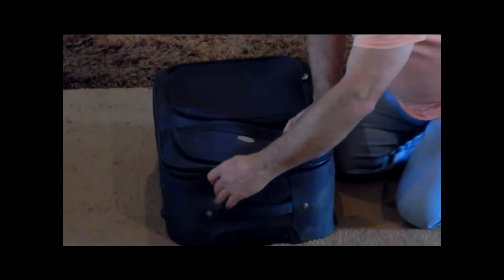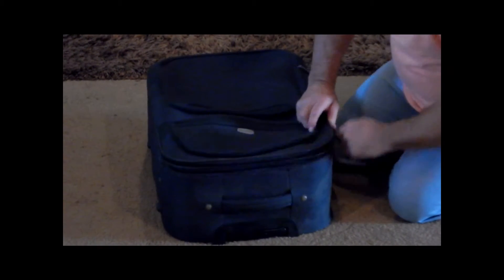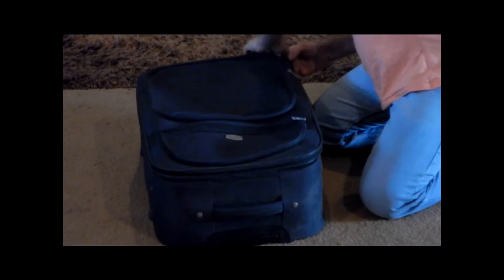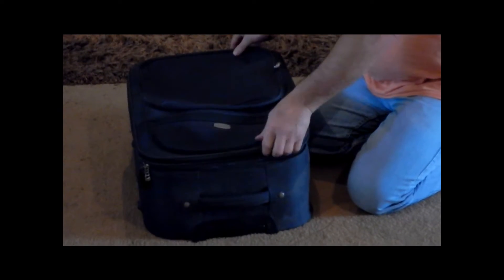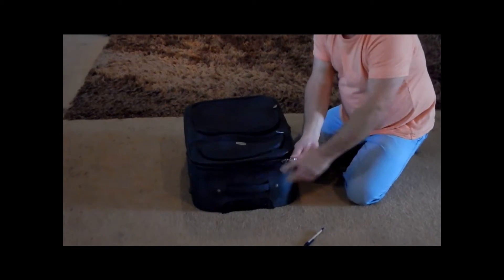Or they can even put a little surprise in there for you. What's worse is that even though this lock is still locked up, if you run the zip back around, it's locked back up again. No one would ever know that anyone's been in there.